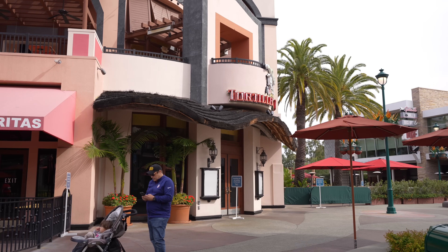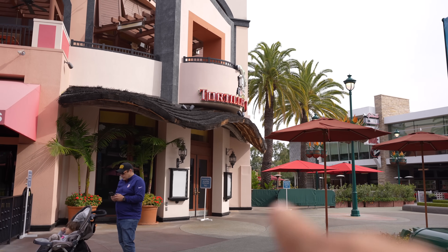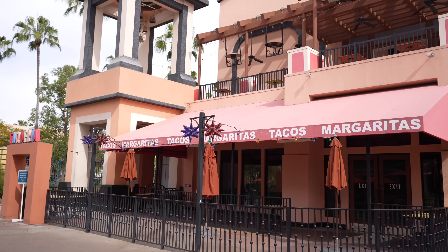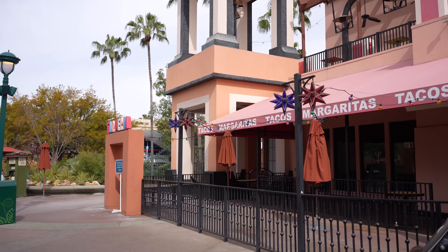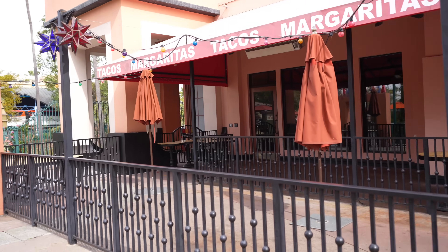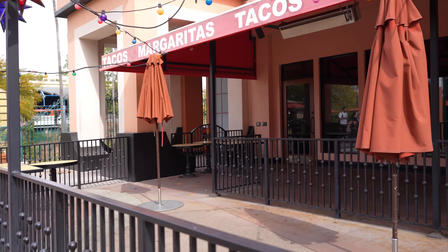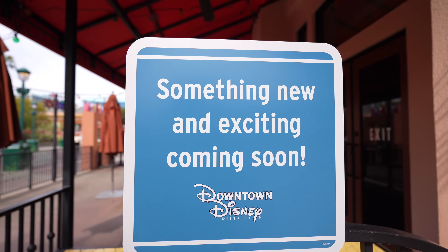Now we're heading to the Disney Dress Shop because I showed you guys the Snow White collection and there are a few more things in stock. Really quick before we get there - Tortilla Joe's is officially closed. There are signs saying something new is coming, and on the Taqueria side it's also closed - no more chairs out here, they still have the umbrellas but nobody's dining because they're closed.